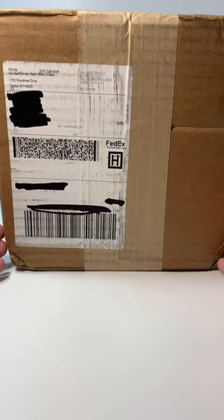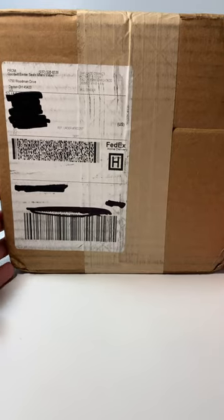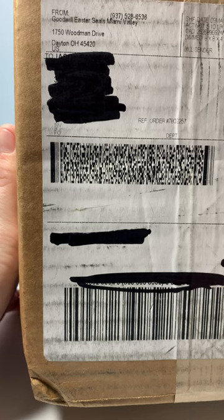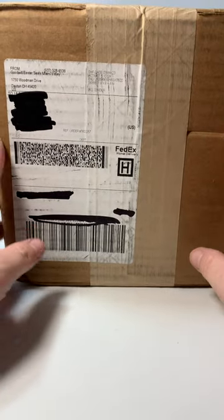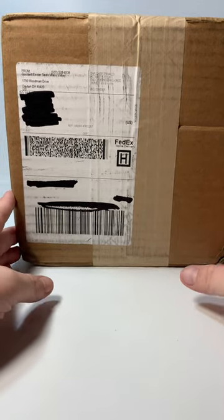Hey everyone, it's Jason with Preston Street Market and today I am here with a Goodwill Blue Box Mystery Box. This one came from Dayton, Ohio, which, as a lot of you know, is not the best place to get a box from. However, I'm going to remain hopeful.